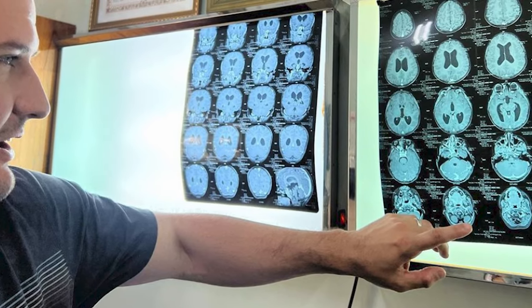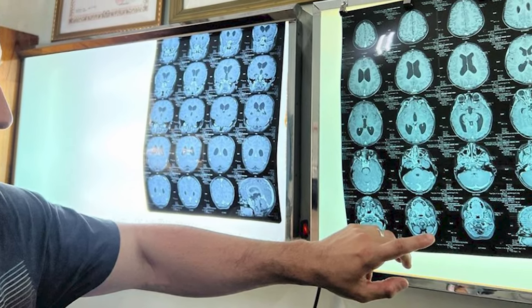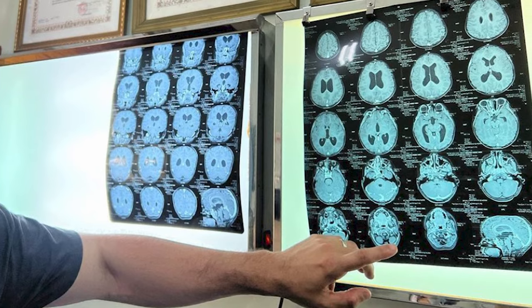Something we really like to use as residents for learning and to communicate with patients is 3D printing. We'll 3D print virtually anything — any CAT scan of the head or spine, MRIs — and can print arteries, veins, and tumors. It's a very cool learning tool, especially for patients to be able to see what's going on.